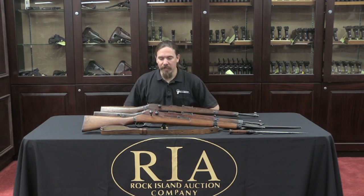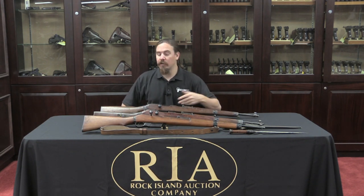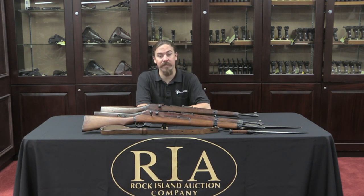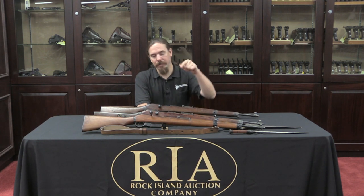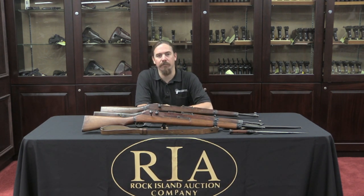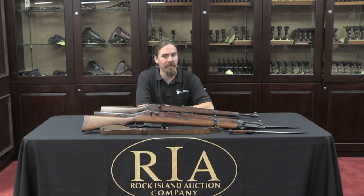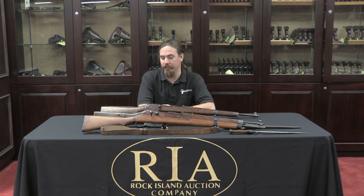Thanks for watching. I hope you enjoyed the video. All three of these guns are coming up for auction here at Rock Island — they're all part of larger lots of bolt actions. If you're interested in one or all of them, take a look at the links in the description below. Those will take you to the catalogue pages for each of these three rifles, where you can check out the other guns that come with them, Rock Island's pictures, descriptions, and everything you need to place a bid online and add these to your own collection. Thanks for watching.